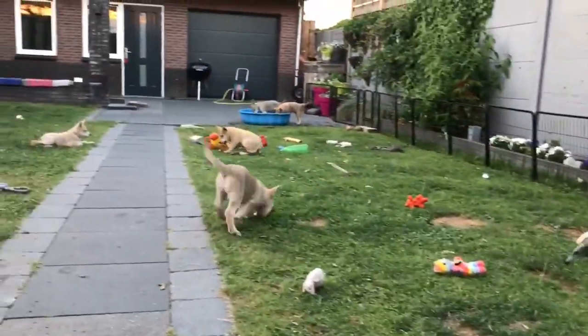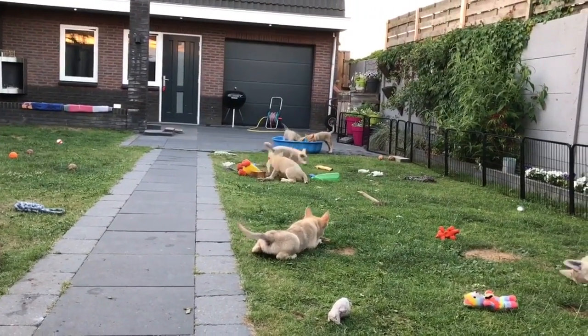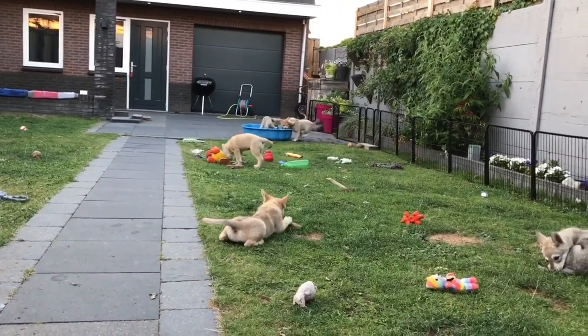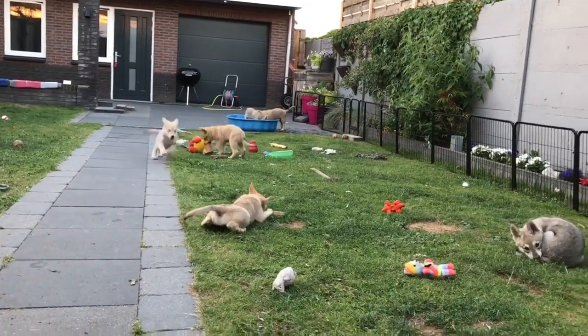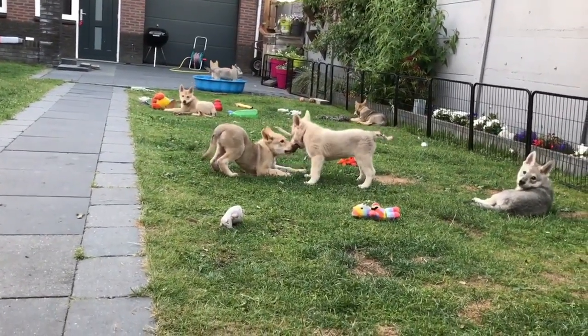Extremely energetic, he is a lively dog who loves wide open spaces. The Sarlous Wolf Dog retains some wolf-like instincts, so he is quite suspicious. He must be well-educated from an early age to become an excellent companion.